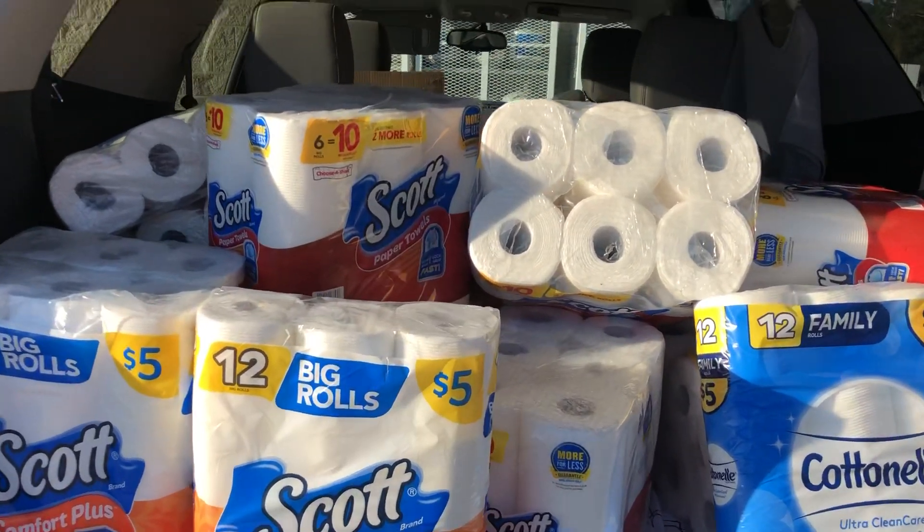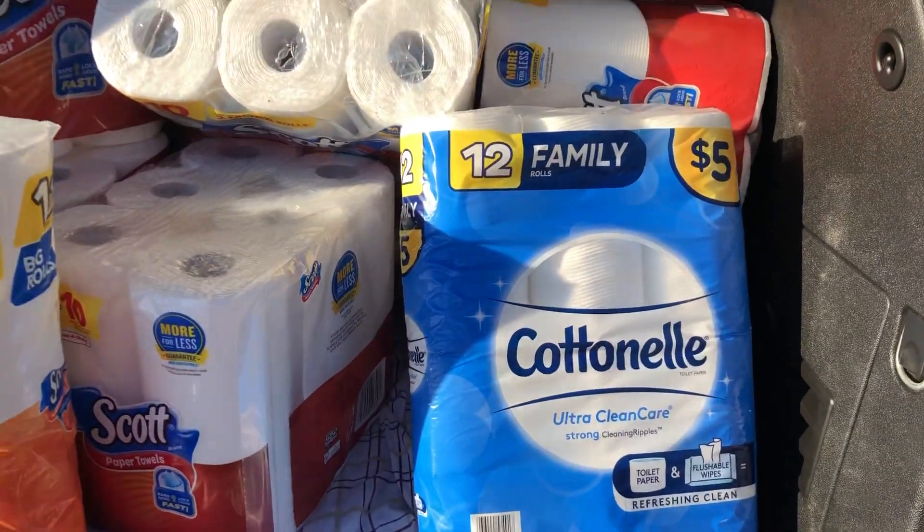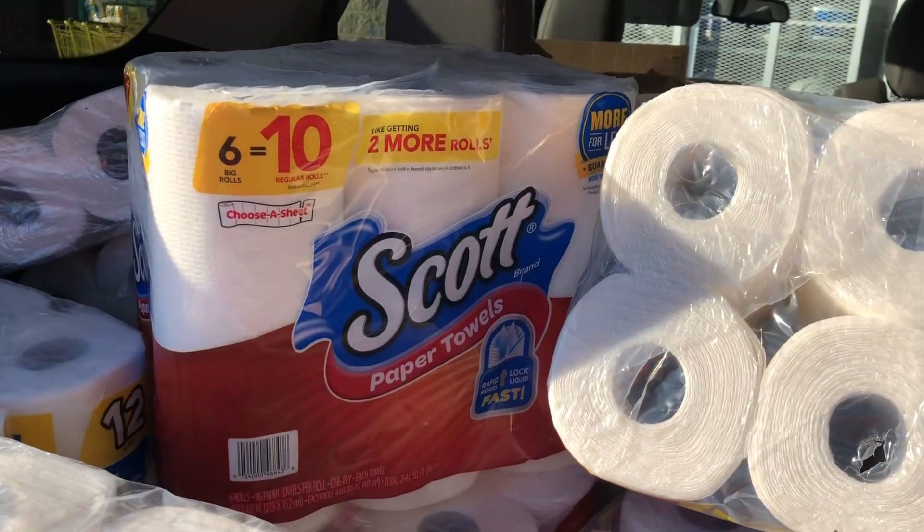It is working on all of your Scott, your Cottonelle, and your Viva products. I have not tried it on any of the Kleenex yet because I've really been concentrating on getting stocked up on the Scott paper towels.